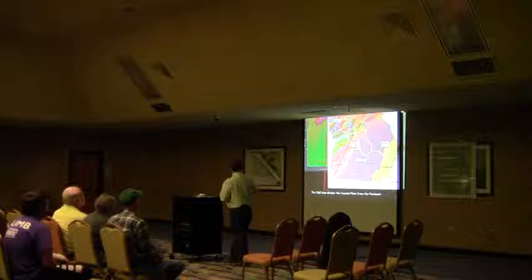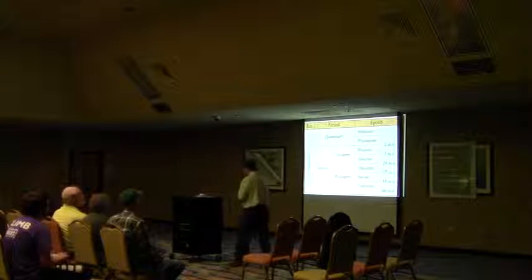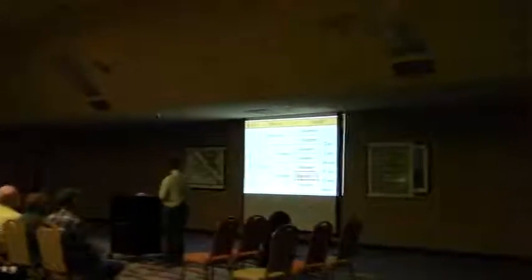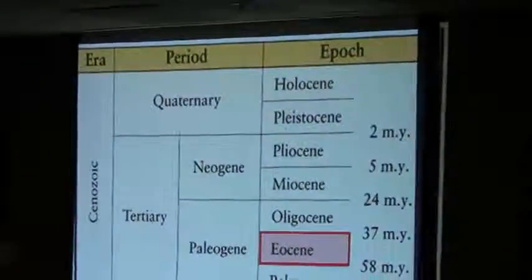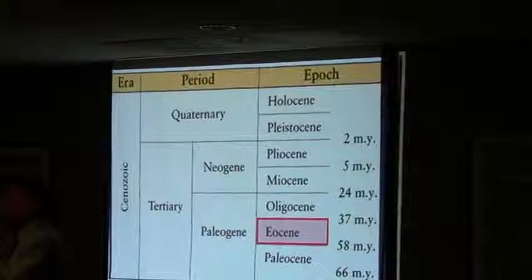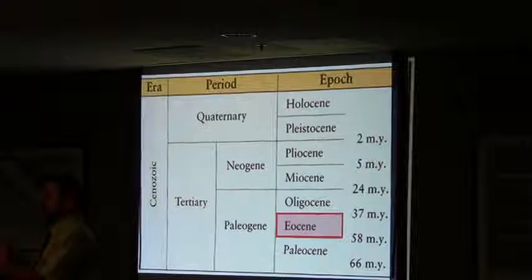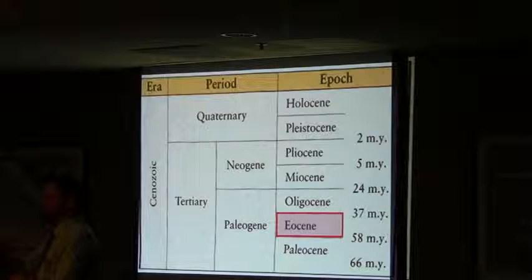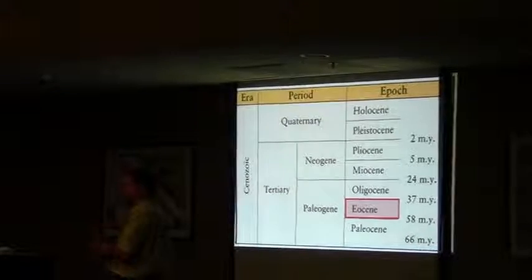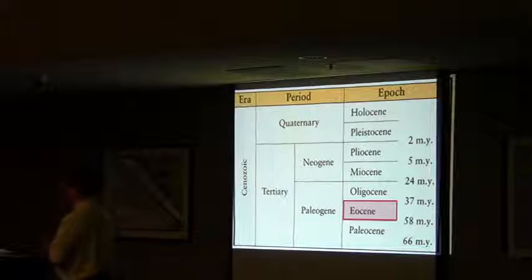That Neogene area is important because those are the rocks that are holding a lot of the groundwater — the Floridan Aquifer. They go underneath the land here and then come back up to the surface down in Florida. It's kind of like there's a connection underground all the way from the fall line down to Florida, and it probably goes all the way up into South Carolina — a very gradual, slow movement of the underground groundwater.